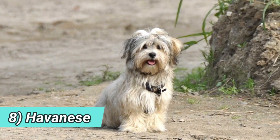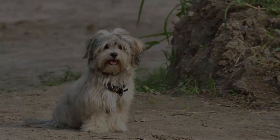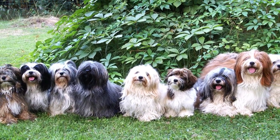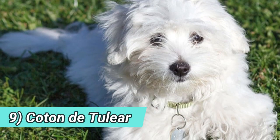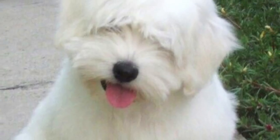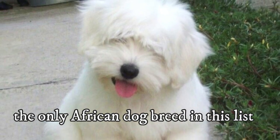8. Havanese — with a proper haircut, this hypoallergenic dog breed will certainly look like a teddy bear. This always happy and spirited dog makes a wonderful cuddly companion pet. 9. Coton de Tulear — the Coton de Tulear looks like a fluffy white cotton ball. This teddy bear-like breed hails from Madagascar and it is the only African dog breed in this list.